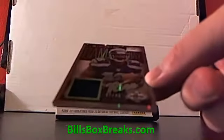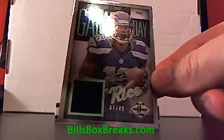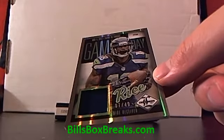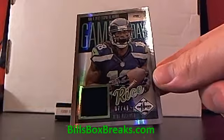Next one, falling in suit — another game day. This one for the Seahawks, 7 out of 49. That's Sydney Rice. Seahawks.